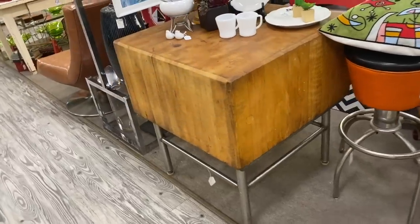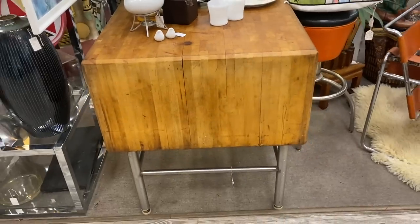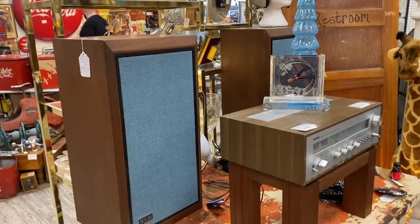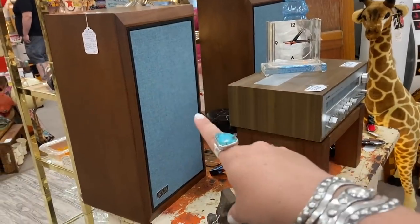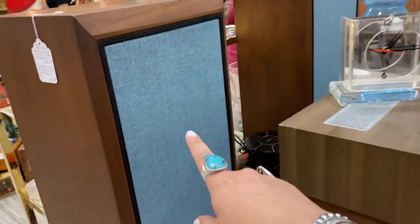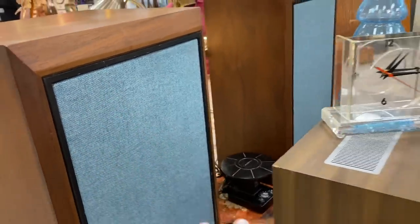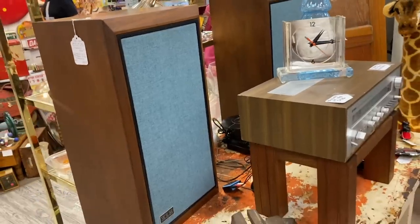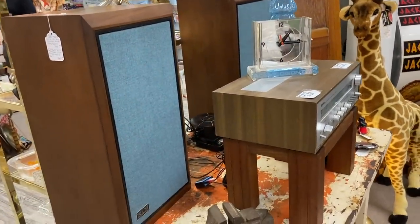This butcher block little island is amazing — look at how massive it is. Let's see how much it is — $2,200. That's fantastic. Okay, I'm never really looking at speakers normally, that's Jessie's territory. Look, these have blue fabric on them. We have really good mid-century speakers and the sound is amazing, but we do need to recover them, so this is inspiring me to possibly do some blue. I'm going to send Jessie pictures to see what he thinks.